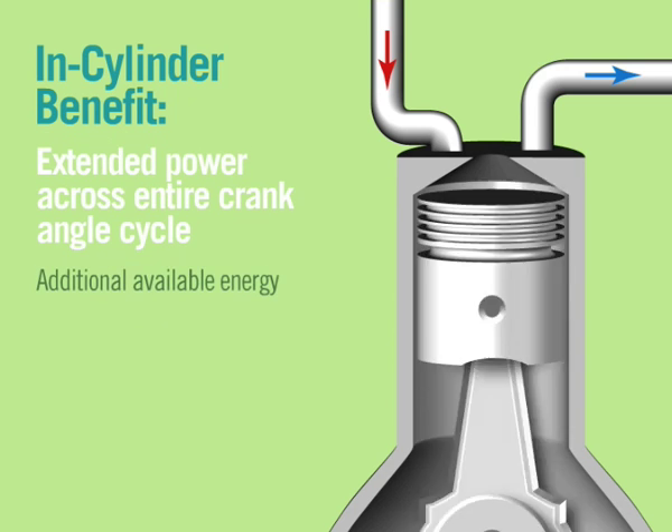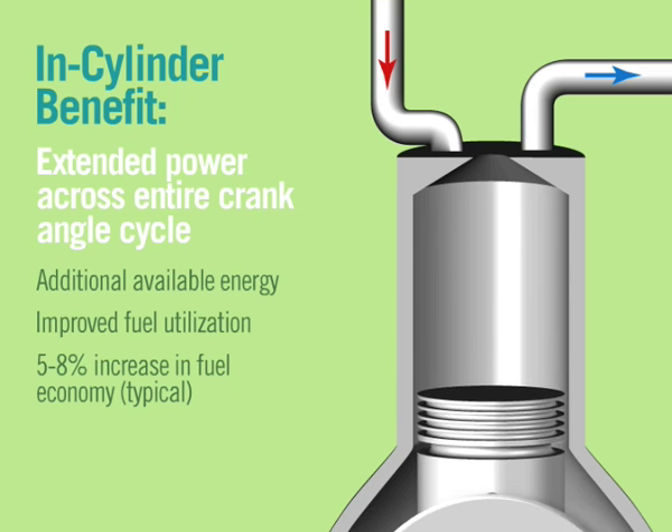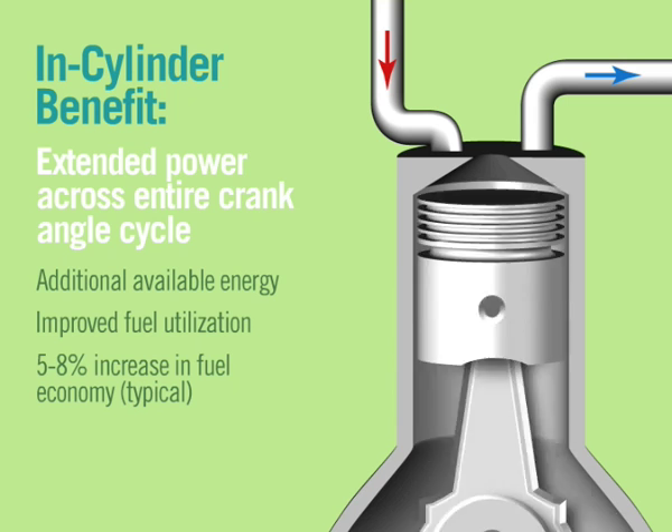More complete combustion produces extended power across the entire crank angle cycle, resulting in additional available energy and improved fuel economy.